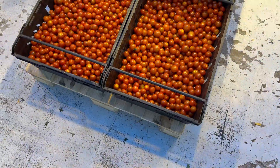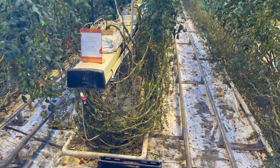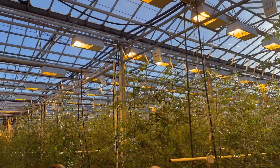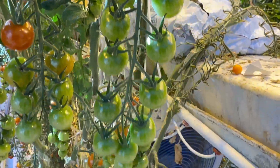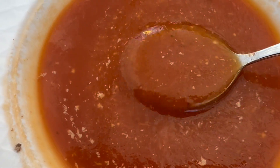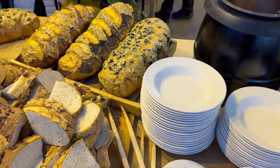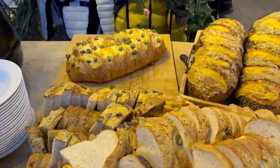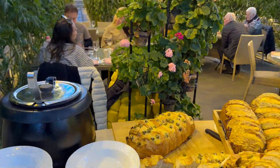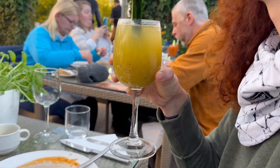Granted that they have the freshest air and the best quality water, the tomatoes are almost too good to be true. The tomato soup was to die for, as was the bread. Sean had a tomato beer, which was probably the highlight after the tomato soup.